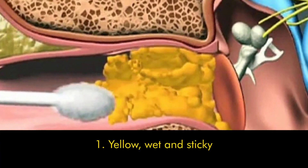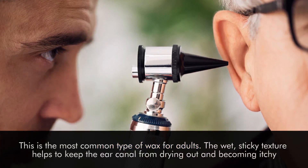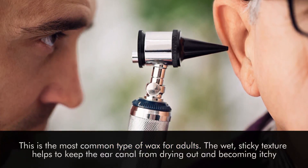Number one: yellow, wet, and sticky. This is the most common type of wax for adults. The wet, sticky texture helps keep the ear canal from drying out and becoming itchy.